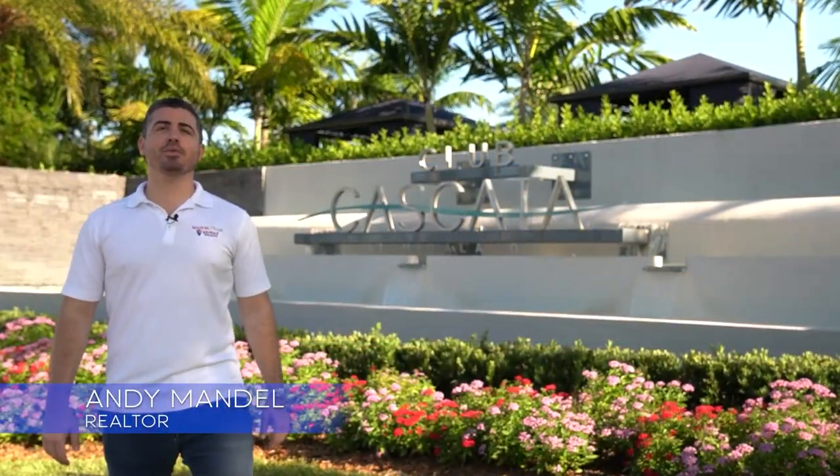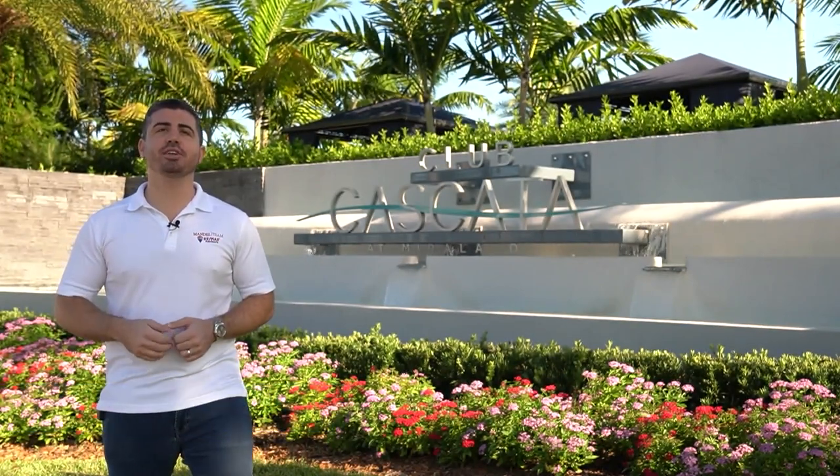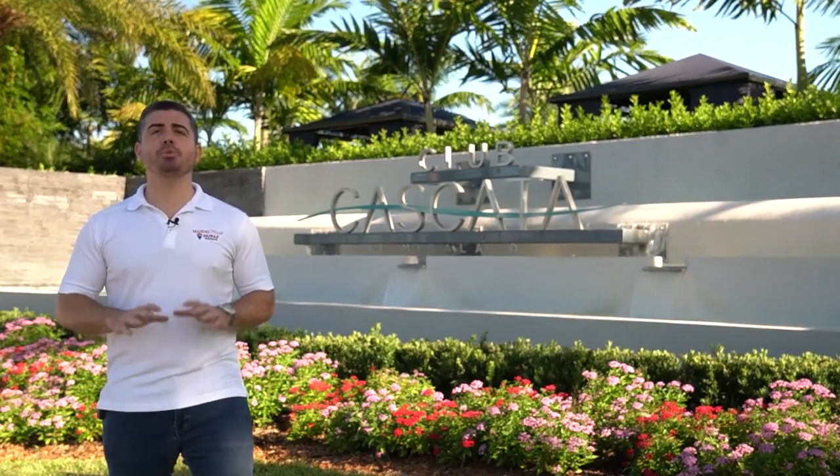Hey, I'm Andy Mandel and this is On Location, a short video series we're doing where we're covering our favorite neighborhoods here in South Florida. Today I'm in the beautiful Cascada neighborhood of Parkland, Florida.